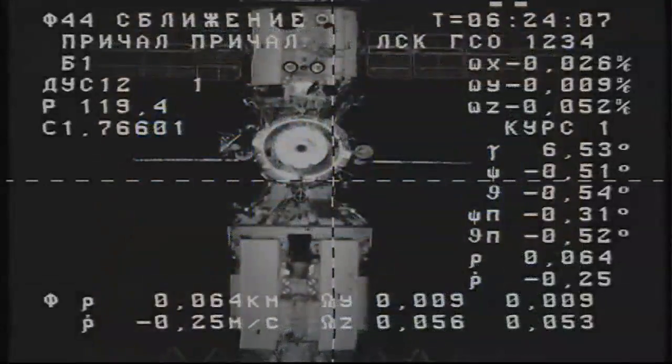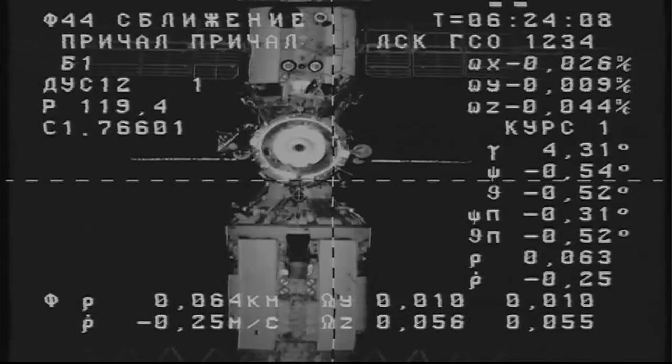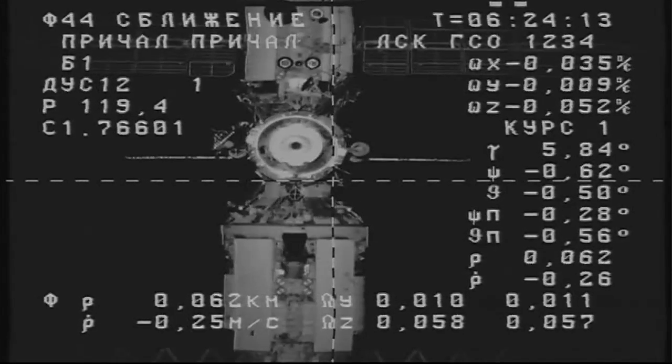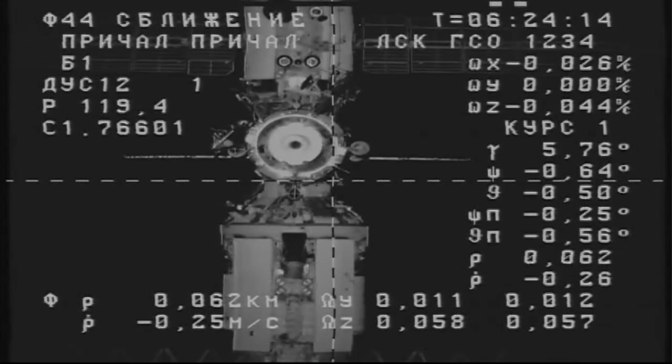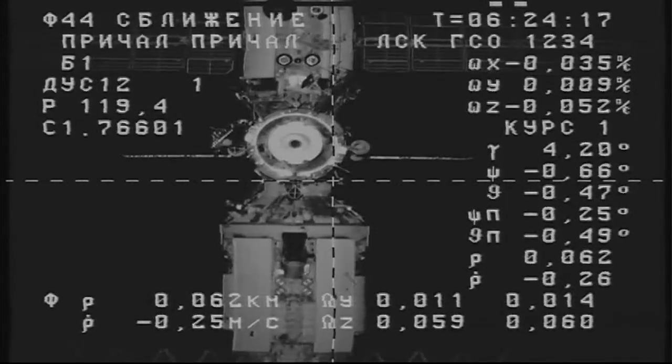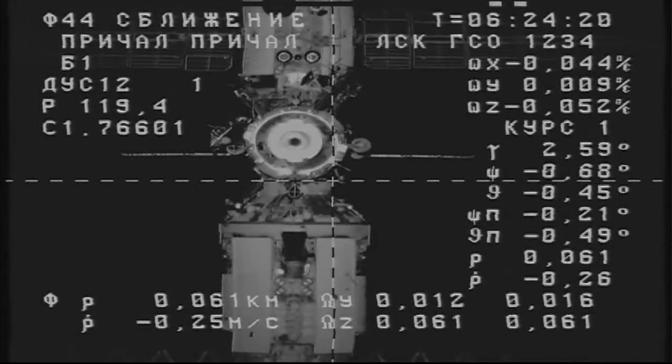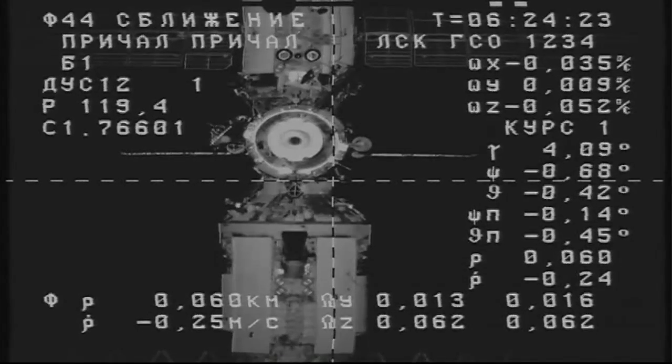Flight Engineer Alexander Skvortsov reporting down to the team here on the ground as the Progress moves in closer — about 8 minutes away now from the scheduled 10:30 p.m. docking of the Progress 56 to the International Space Station. We are receiving the image on the ground, Alexander, now.